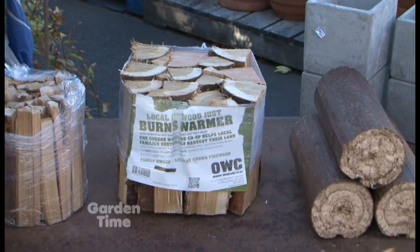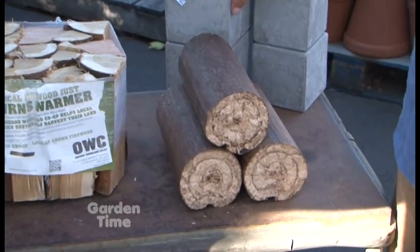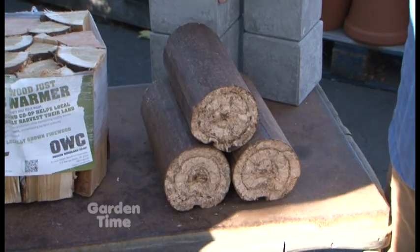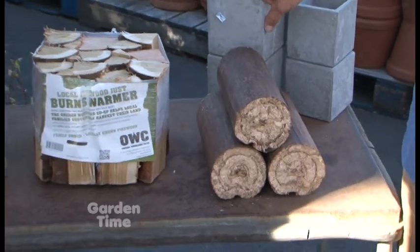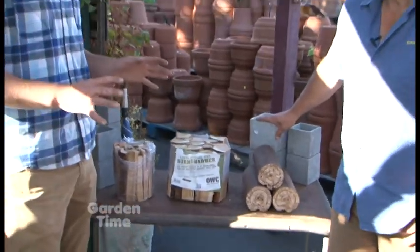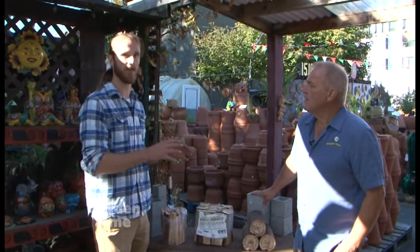It smells good, it burns clean, it lasts a long time. And what are these? Those are a Presto log — it's basically compressed wood fibers. It burns just like a hardwood. It's all natural, no chemicals or wax or anything like that. Just also a reminder, since we're talking about fire logs, stay away from any of the instant light ones. You just want an all-natural fire log that you'll ignite with kindling.